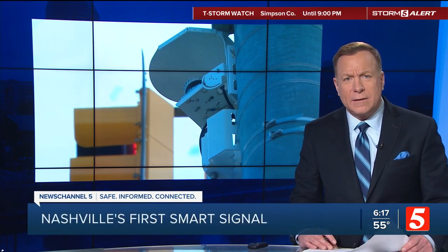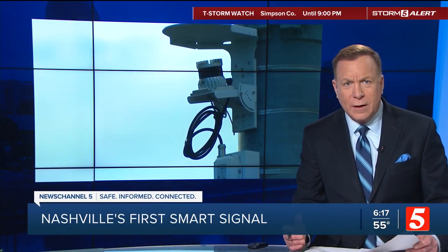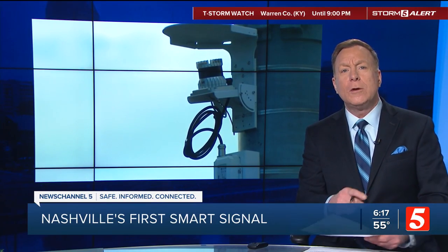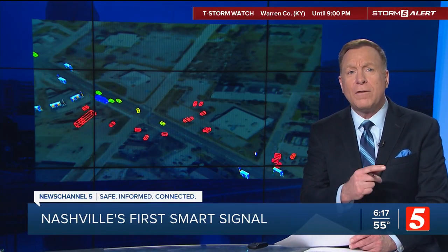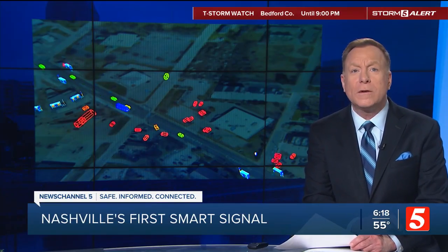We know what it's like to wait at long traffic lights even though no one's traveling the cross street. But the city's first smart signal uses AI to help keep that traffic flowing. Our Kim Rafferty helps us understand how these intersections will work differently.